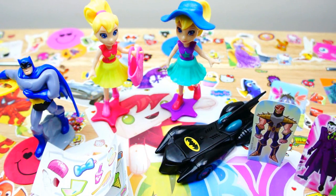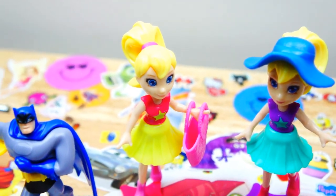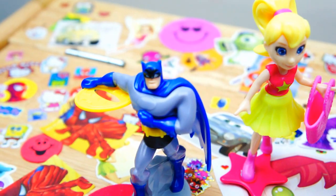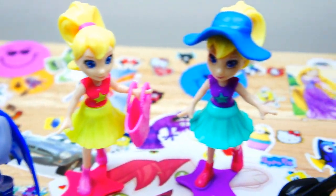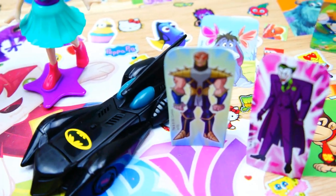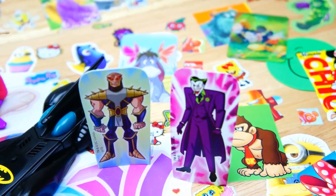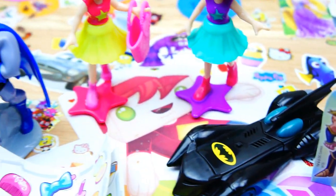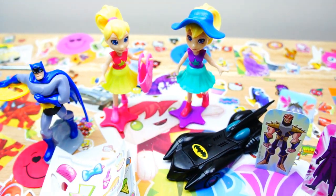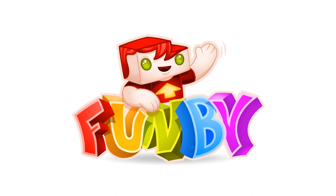Here are all the toys that we collected from today's surprise eggs — we have Polly Pocket and Batman. That was fun. Can you tell me which one is your favorite? I hope you enjoyed. Thank you so much for watching. Please remember to subscribe, and I'll see you very soon for some more fun videos. Bye bye!